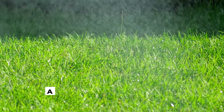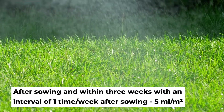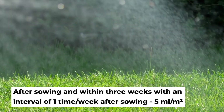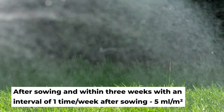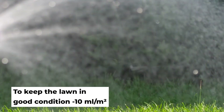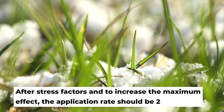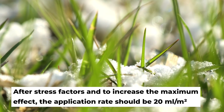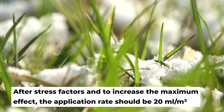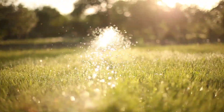Application rate is immediately after sowing and within 3 weeks with an interval of once per week: 5 ml per square meter. To keep the lawn in good condition — 10 ml per square meter. After stress factors and to increase the maximum effect, the application rate should be 20 ml per square meter.